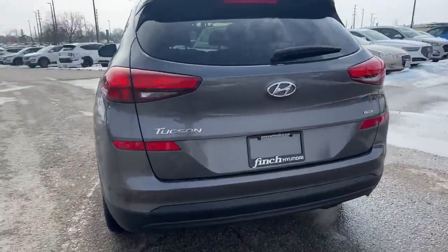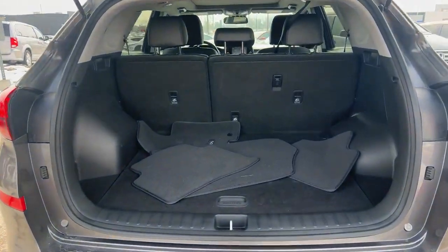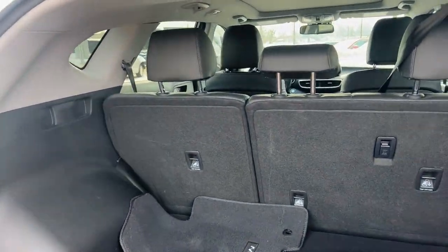It's got an all wheel drive system, backup camera, large trunk space, and the seats fold down all the way flat if you need that extra space.